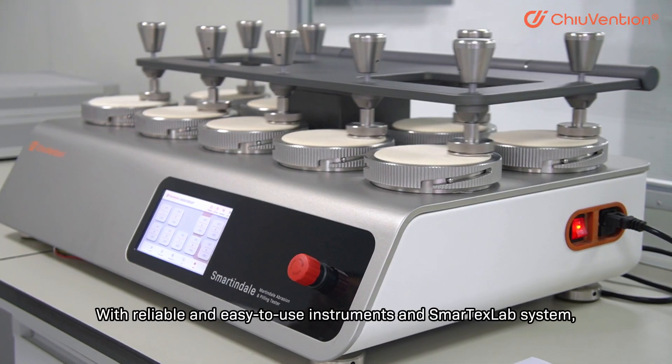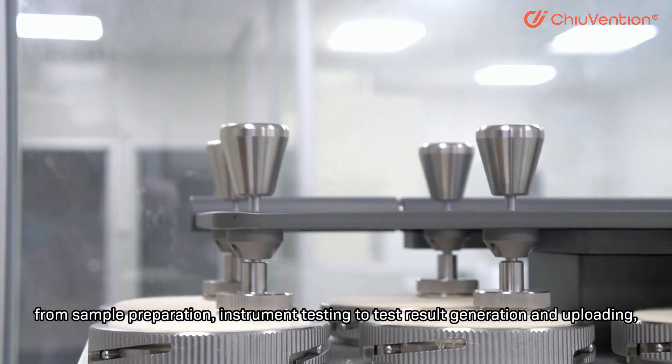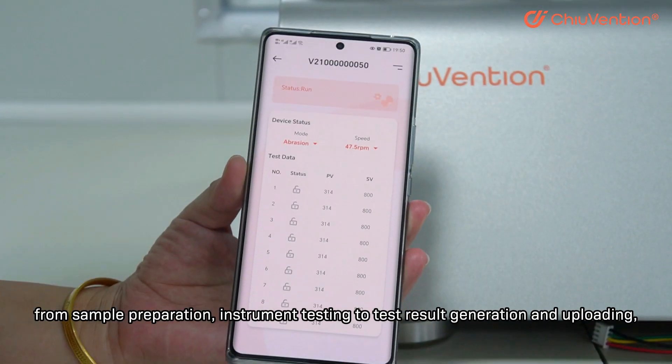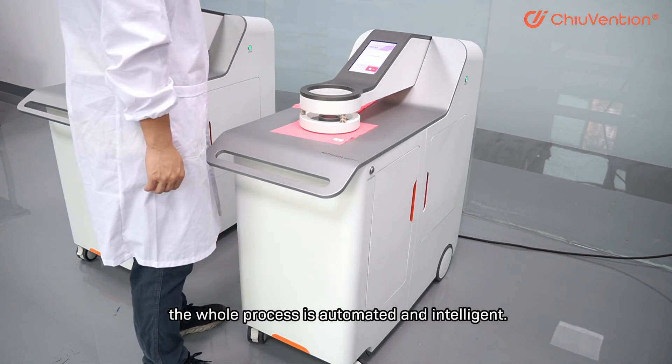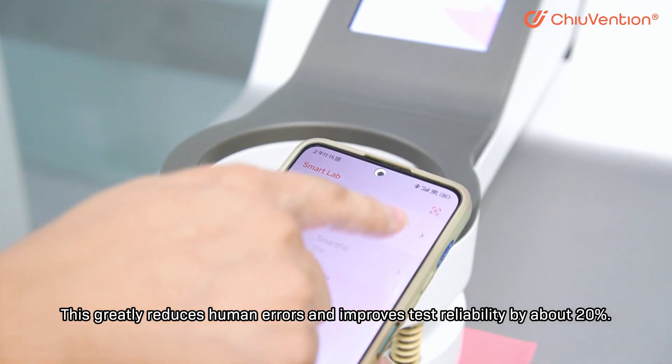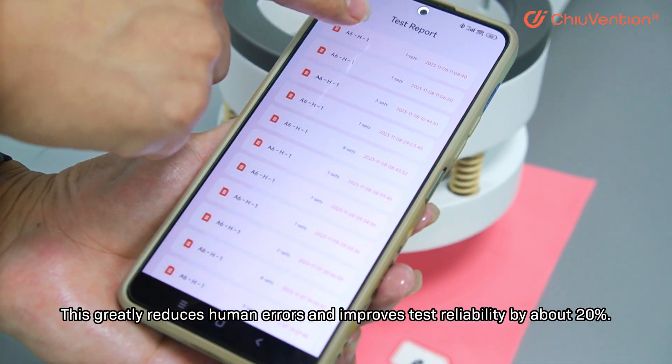With reliable and easy-to-use instruments and the SmartTaxLab system, from simple preparation, instrument testing, to test result generation and uploading, the whole process is automatic and intelligent. This greatly reduces human errors and improves test reliability by about 20%.